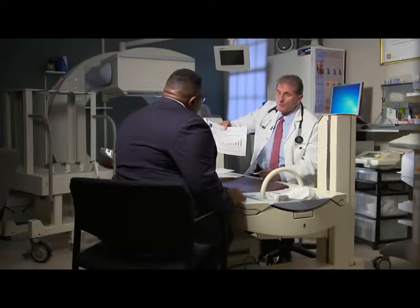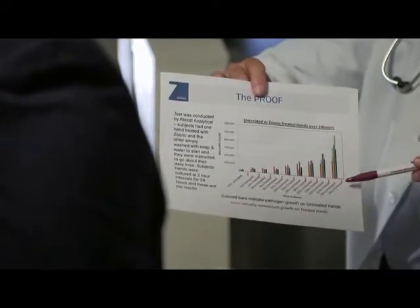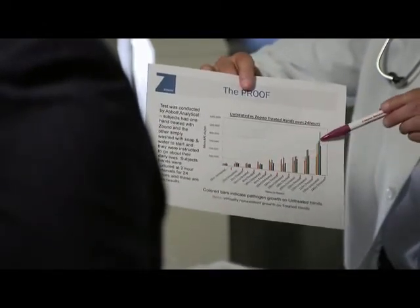Once he saw this, he was hooked. Dr. Joe Clemente is a private practice physician in Middletown, New Jersey, and in 25 years of medicine says he's never seen anything like Zuno. But ever the skeptic, he conducted several of his own tests.